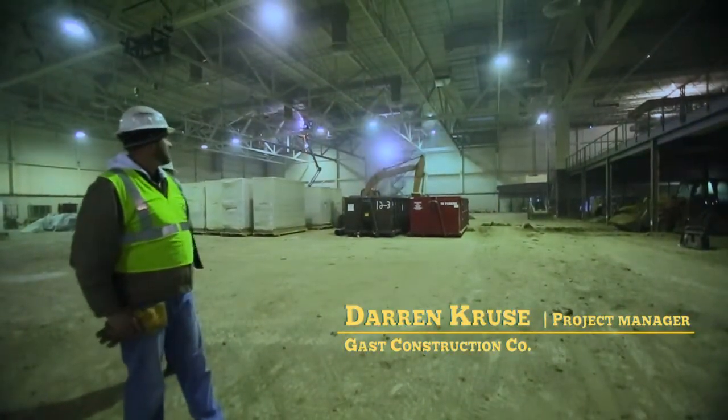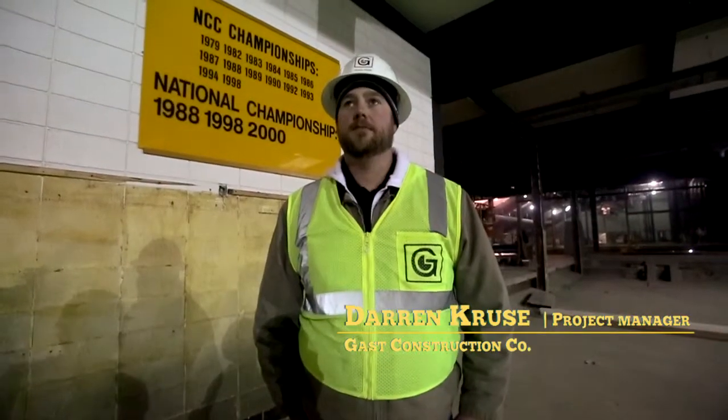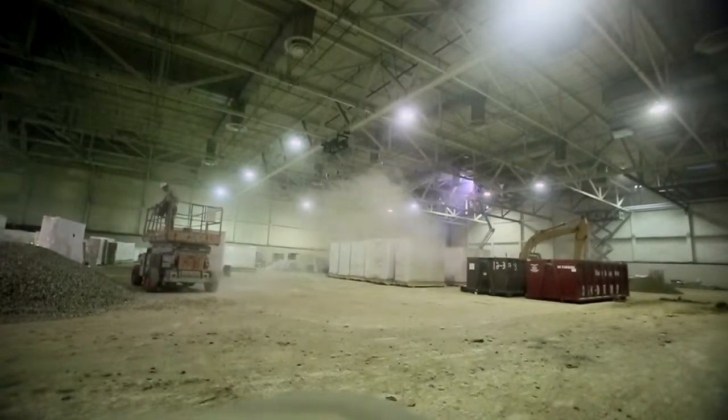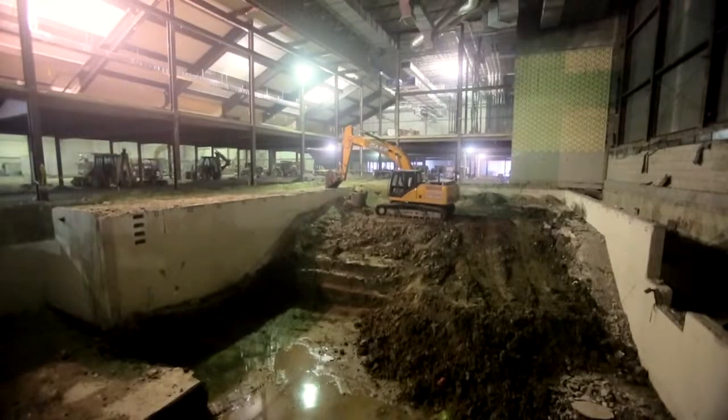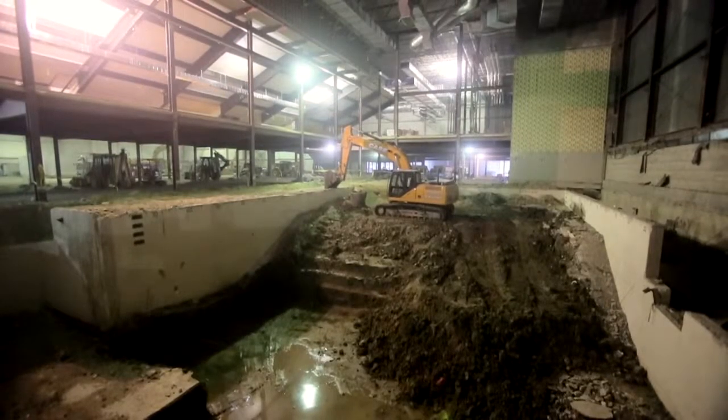We're probably about 20% of the way along — 20 to 25%. It's tough when there's a number of different stages going on at the same time with the direction, with the demo. But I'd say about 20 to 25% or so.